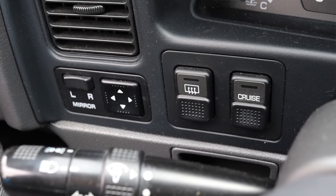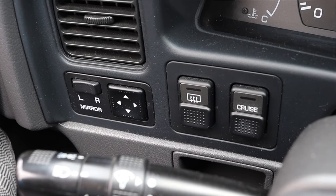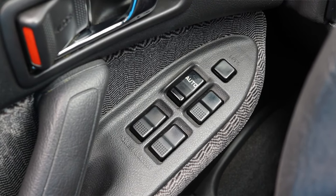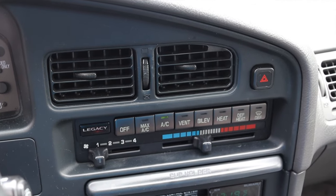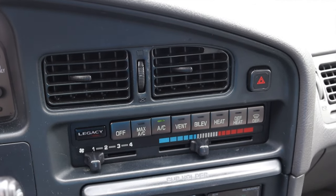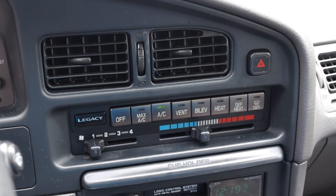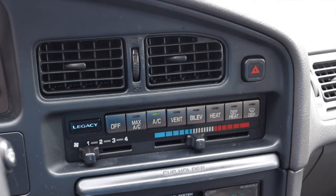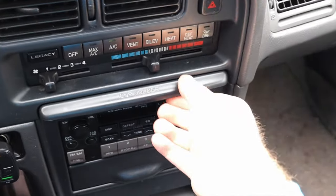Off to the left I have my defroster, cruise control, and power mirror adjustments. Moving out of the door I have lock and unlock and power window switches. Moving into the center, I have two climate control vents and the climate controls themselves — I like how it says 'Legacy' on it, but very basic: off, max AC, vent, bi-level — all your standard 90s things.